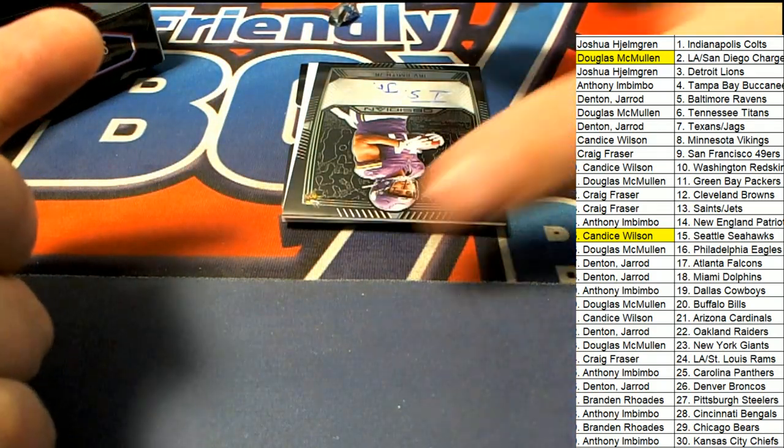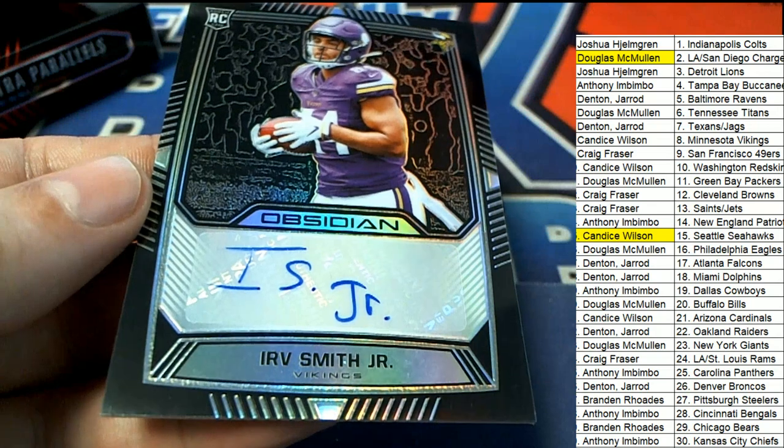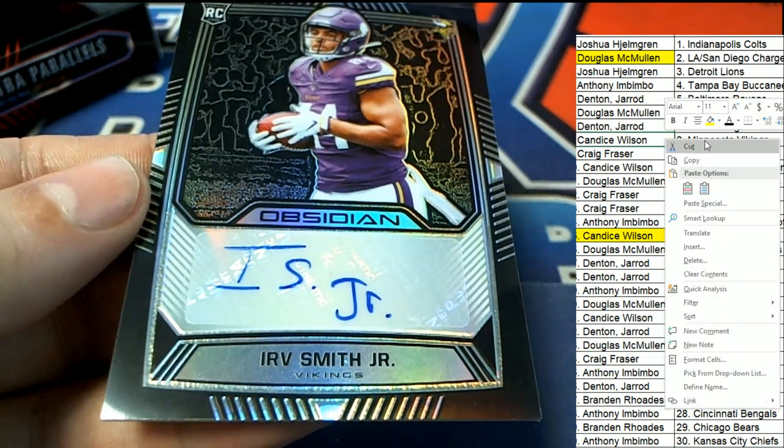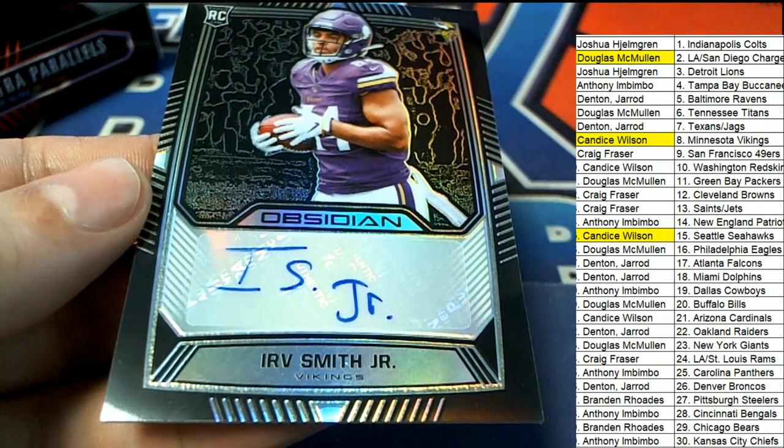And then we saw a glimpse of this — we also saw this. The third hit out of the box break: Minnesota Vikings. Kansas having some good luck. That's hit number three.